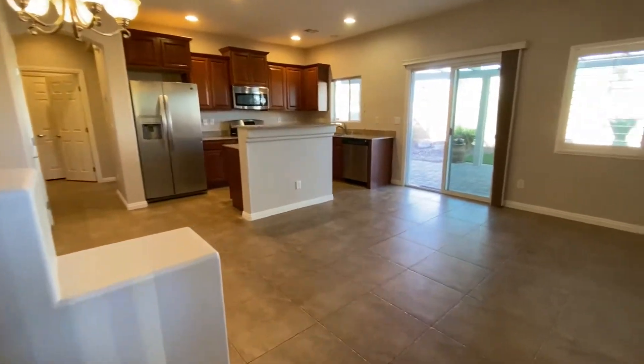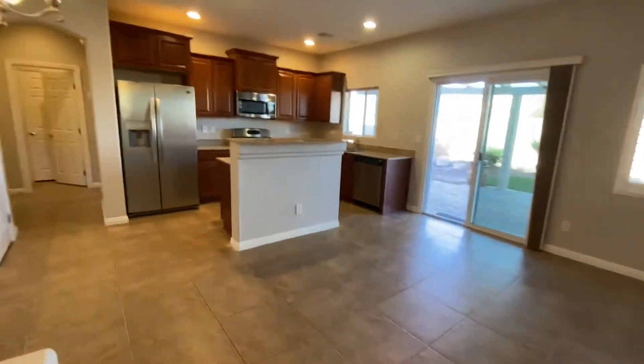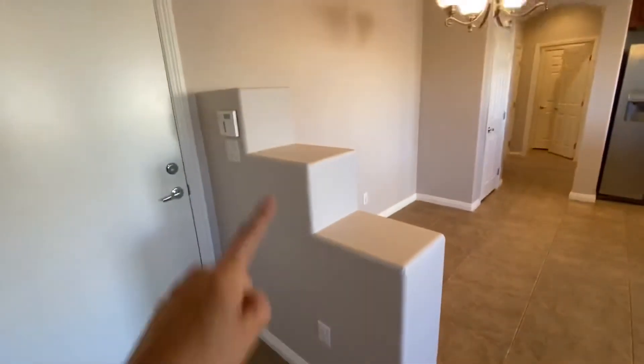Okay, here at the front door — here's the living room. It feels a little tight, but I think some of it has to do with the fact that they have this decorative pony wall.